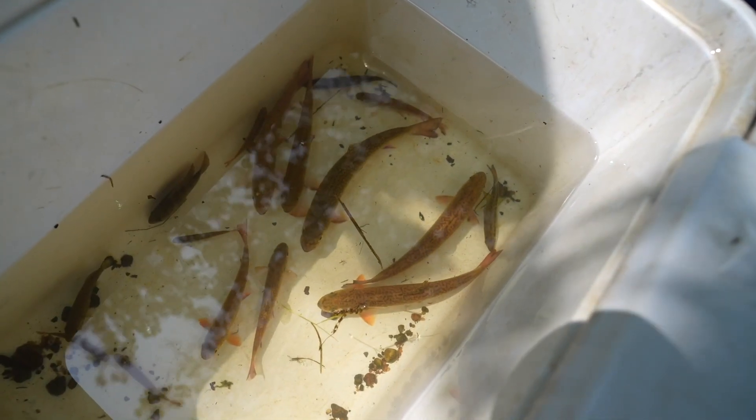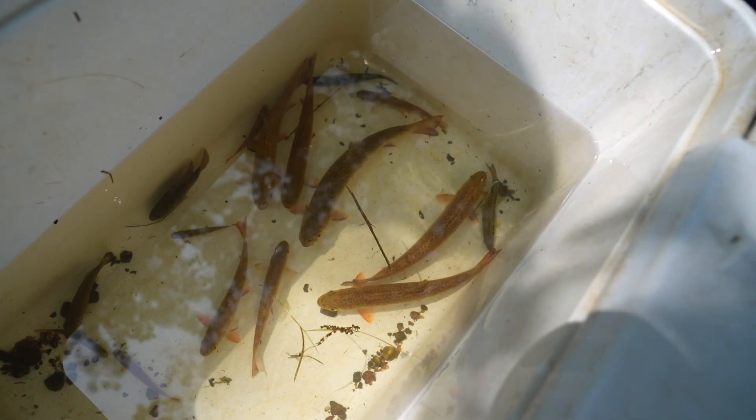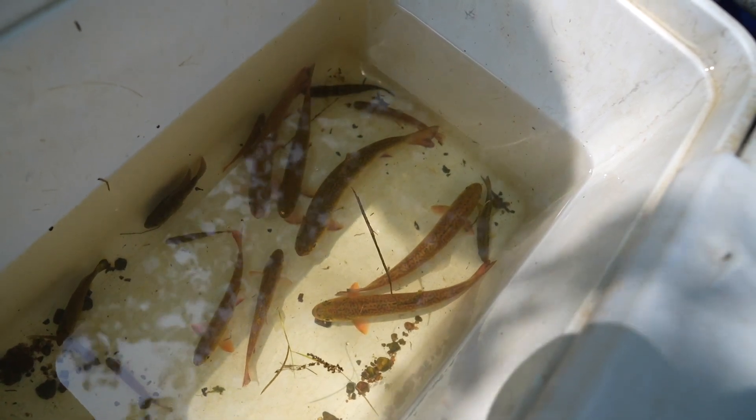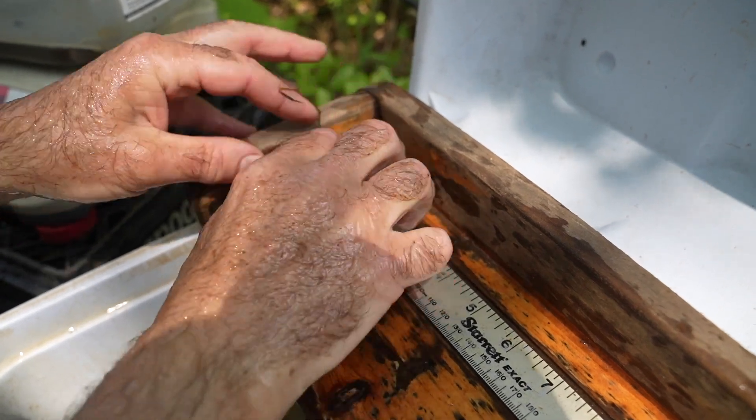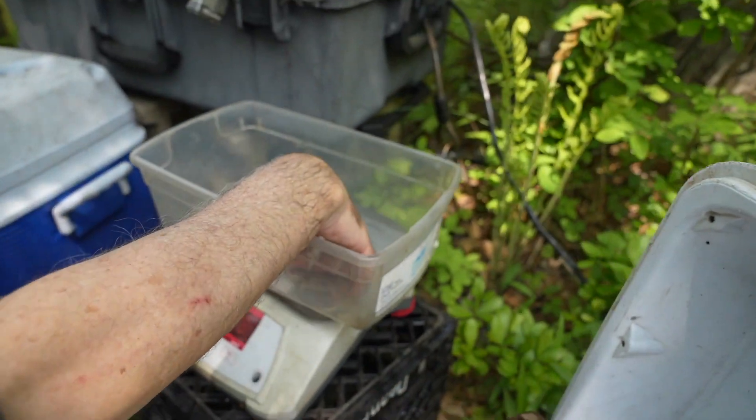This fishery is doing pretty well. It is all catch and release now. Once it was transferred from the Lyman family, which protected it under private ownership, we enacted catch and release regulations — artificial lures only, the entire length of the stream. We've been monitoring the population for many years now, and it goes up and down over the years, but in general it's a very healthy population here.